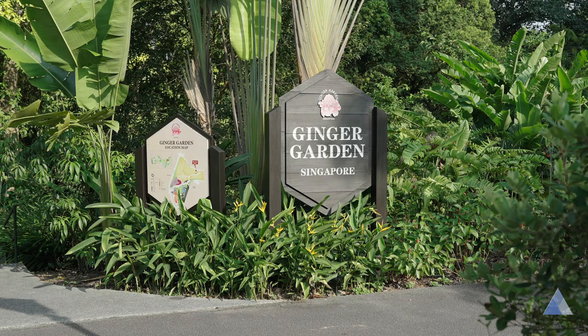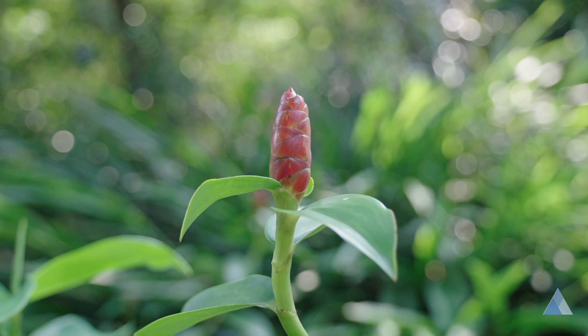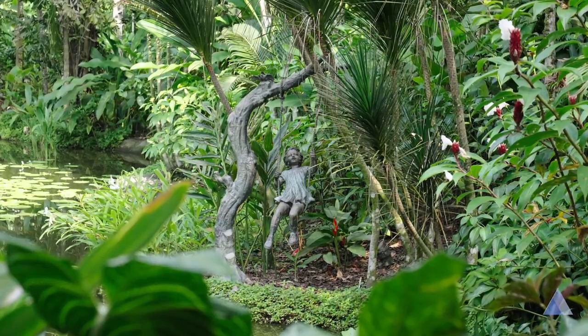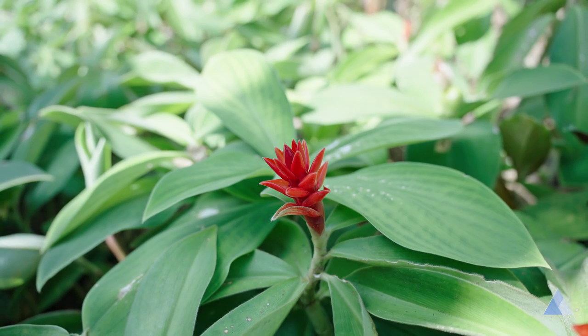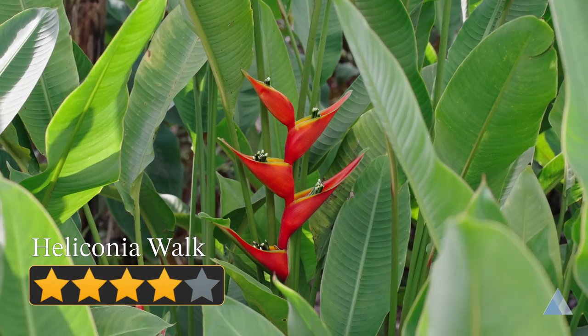The Ginger Garden hosts many ginger-related plants from all over the world. For the colourful plants and the aesthetic landscape, the Ginger Garden is a 4 out of 5. The Heliconia Walk: this stretch of the garden is full of bizarre-looking flowers. For its exotic flowers, this gets a 4 out of 5.